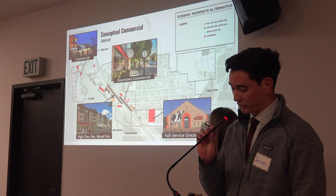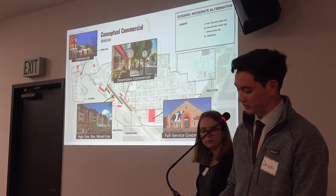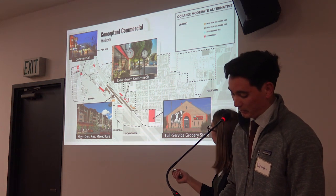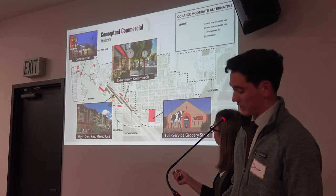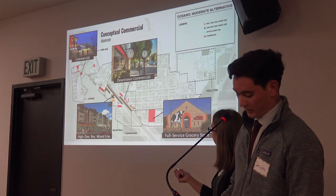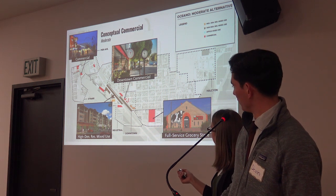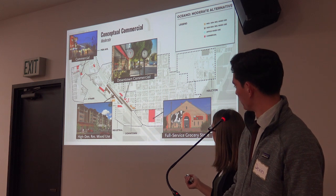For commercial growth, we recommend a variety of development types to provide space for businesses, as well as additional housing space for the community. In this concept, Pier Avenue has space for commercial development and growth on all existing vacant lots. While the industrial neighborhood can accommodate high-density residential mixed-use developments, the downtown neighborhood can accommodate more commercial, medium-density, and residential mixed-use development, and the south neighborhood has room for a full-service grocery store.